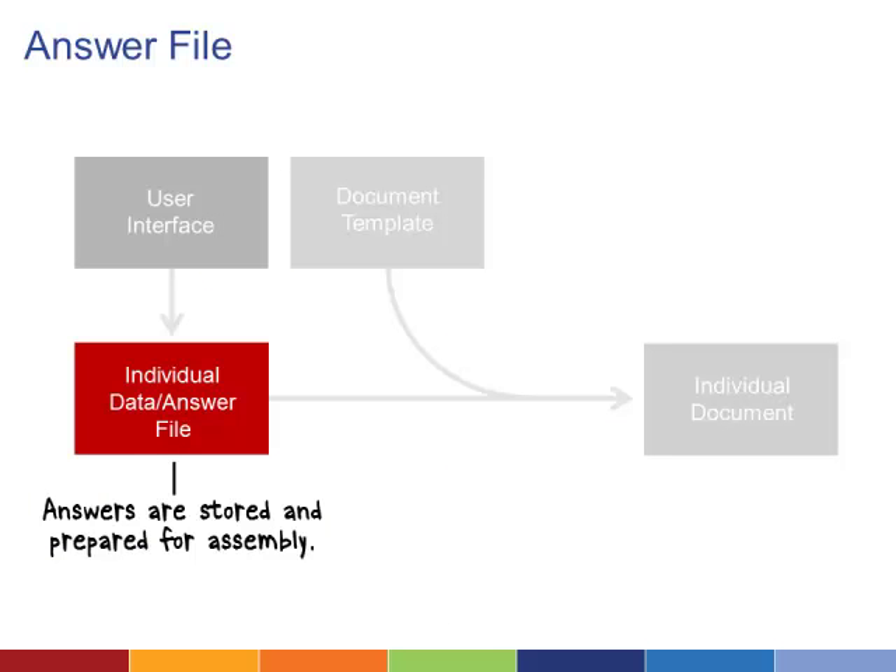The answers a user puts into the interface go into an answer file that contains information on how to map the data to your document template. Each answer is matched up with a variable that maps to your user interface and document template. For example, you can name a space in your template "age" and then program your interface to input the answer to "how old are you" in the age field in your answer file. Think of it as copy and paste.